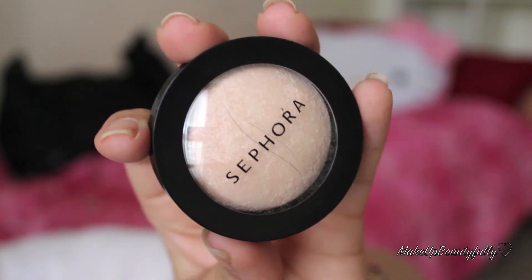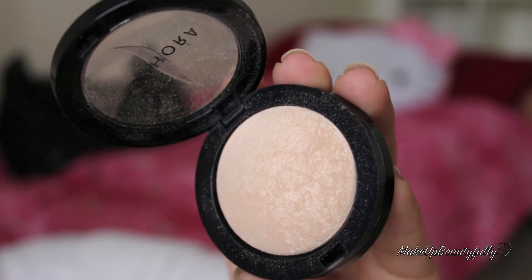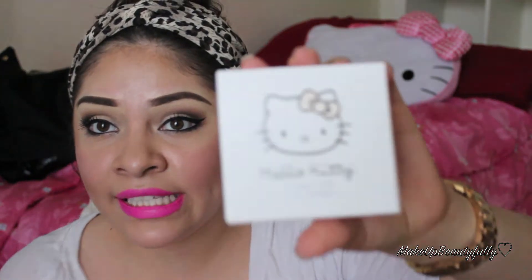Next is Sephora. I got this new highlighter from a collection that just came out two days ago — it's in Light Beam, shade 02, and I'm actually wearing it right now, it's so pretty. I also recently got this Hello Kitty compact mirror, which is so cute — I already had the handheld version. And I got my Raw Florin perfume as well.